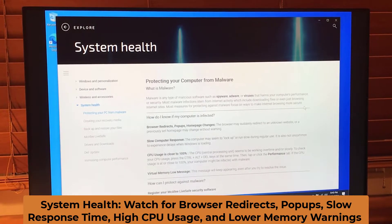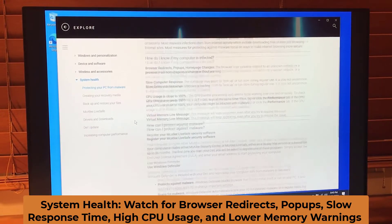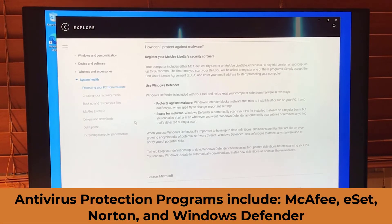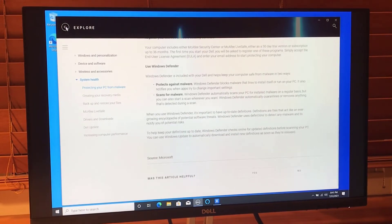System health is about protecting your computer from malware. Malware is malicious software like spyware, adware, and viruses. You want to be careful about browser redirects, pop-ups, homepage changes, slow computer response, CPU usage close to 100%, and low virtual memory messages. Your computer includes either McAfee or McAfee LiveSafe. I've been using ESET, but I may leave McAfee for now. You can also use Windows Defender, which is included and scans for malware.